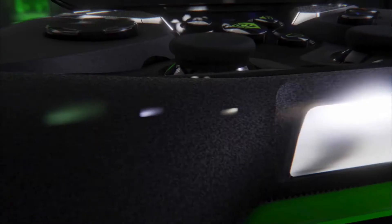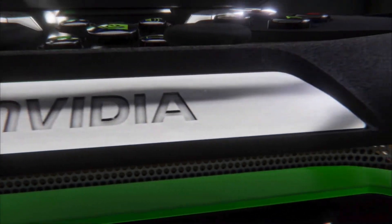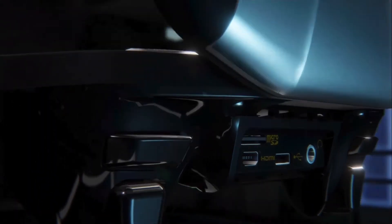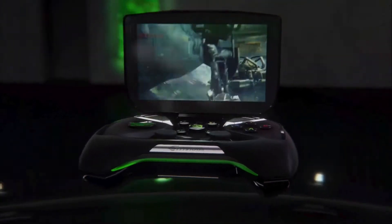The coolest part about Project Shield is that you'll be able to play your Steam games directly from this device. They showed some gameplay footage at the event and it really does look amazing. It's basically just an Xbox controller with a built-in 5-inch display, but it really does look amazing.